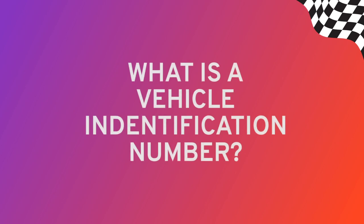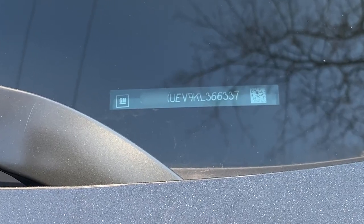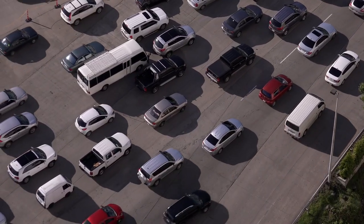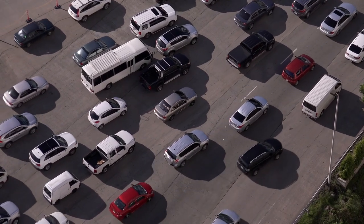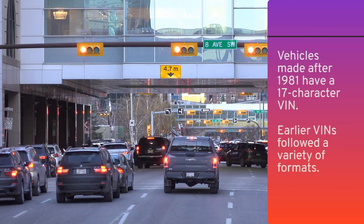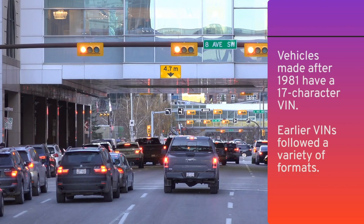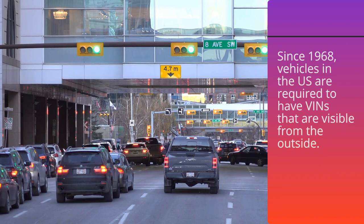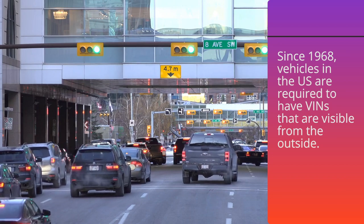So what is a Vehicle Identification Number exactly? It's a unique 17-character code assigned to every car, truck, and motorcycle when it's manufactured. Every vehicle has exactly one VIN, and it stays the same for the vehicle's entire lifetime. VINs aren't just some random collection of letters and numbers — they follow a specific system used across the entire car industry. Make, model, country, and trim level are all encoded in the VIN, and it's the serial number that makes each VIN unique for every vehicle.